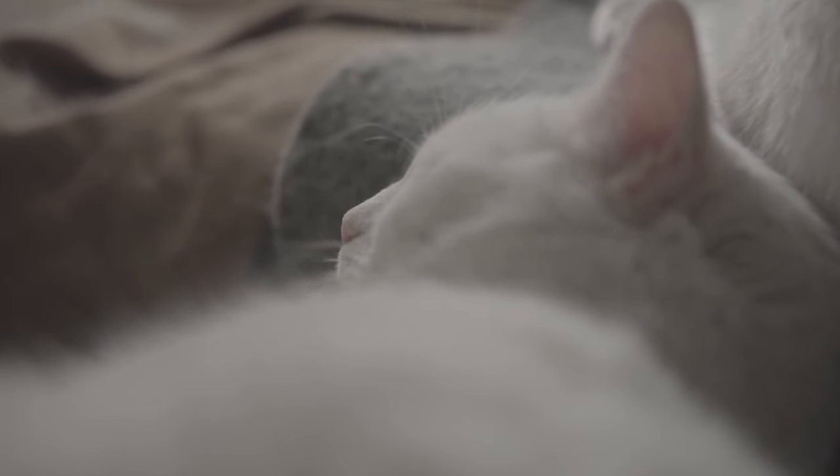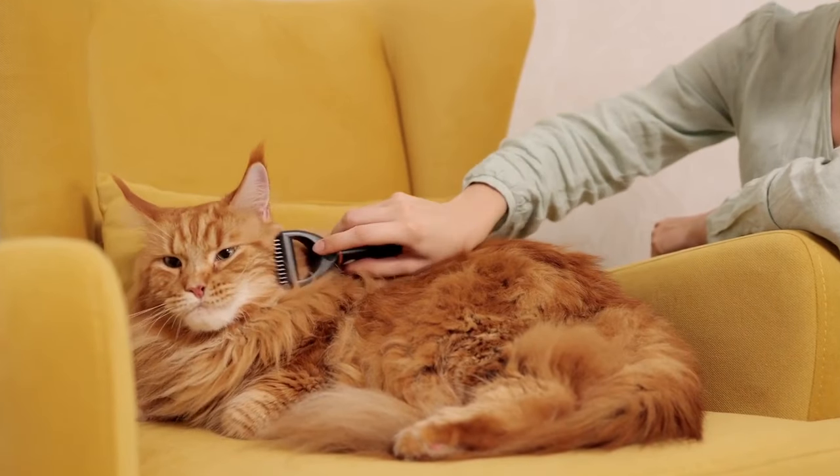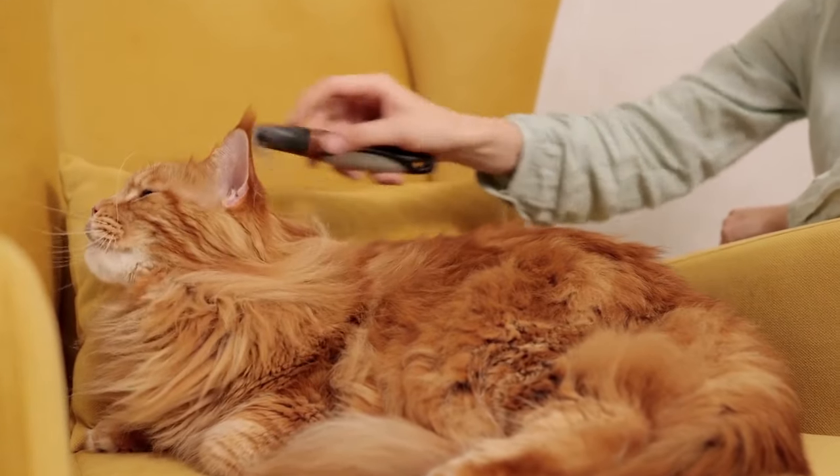The best thing to do is to take a video, if possible, to show your veterinarian. They can help you determine whether it really is vomiting, and if so, why your cat is throwing up. Here's some helpful information on cat vomiting causes and possible treatments.